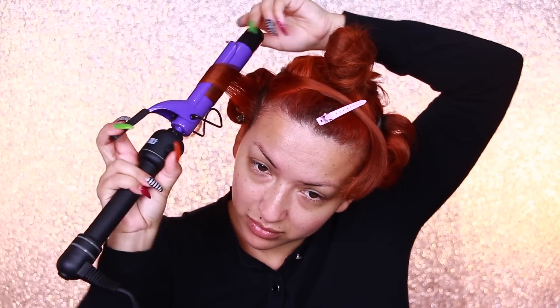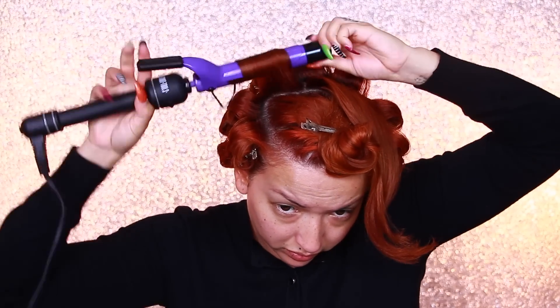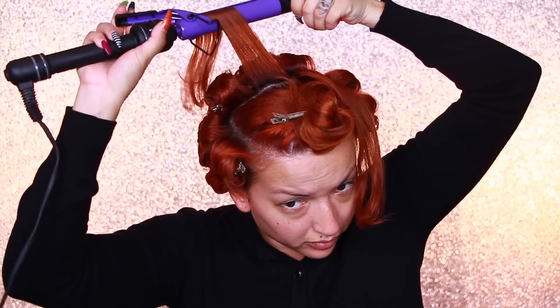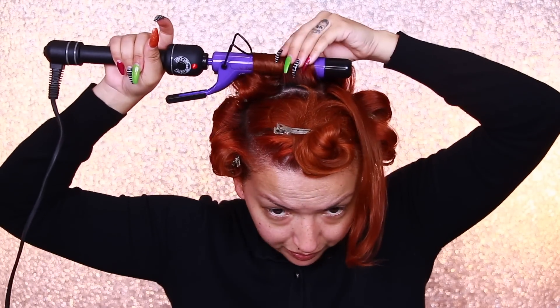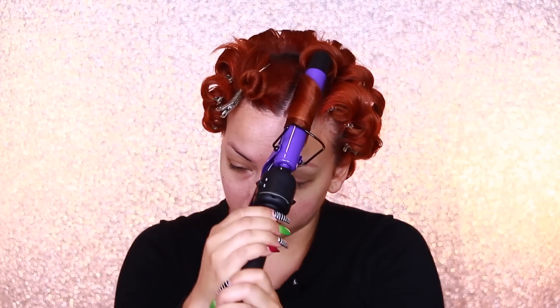Here I'm taking one-inch sections of my hair and curling it — you guys know the deal! I first start the lower section in the back, then move on to the sides, and once I'm complete with the side sections I move on to the back sections. You can do it however you wish, you don't have to do it in this exact order, but this is just easier for me. I curl all the way up to the crown, leaving the top portion for last since that's my bang section, which I curl in a different direction — in the direction that I want my swirl to flow.